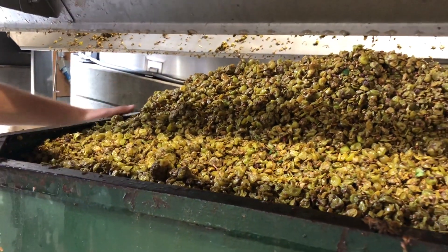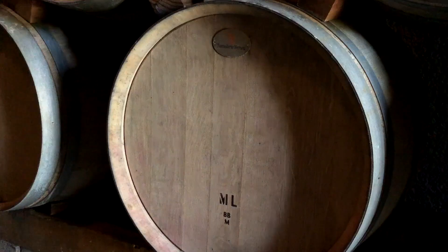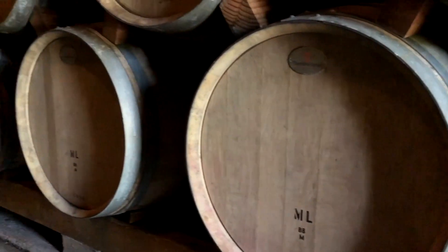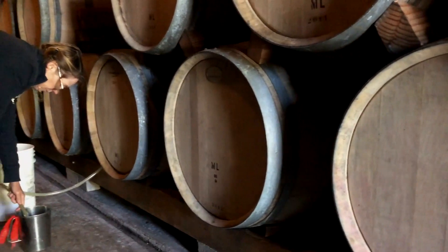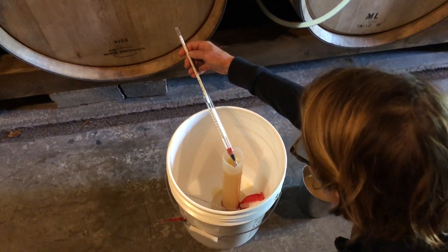Once the juice has started fermenting, my wife Sarah tracks the fermentation daily, checking the temperature and the progress of the fermentation, as she's done for the last 36 vintages.